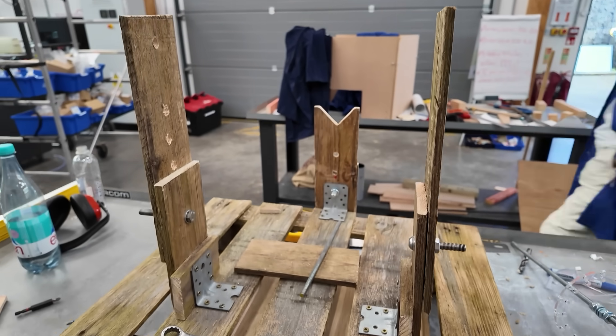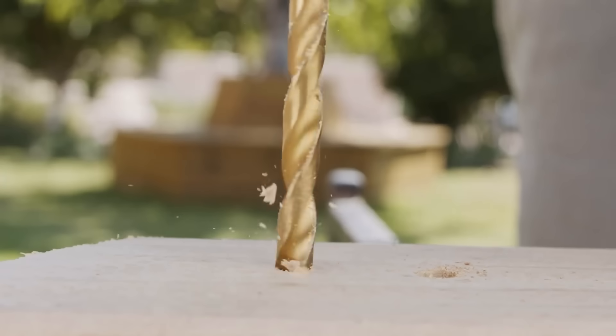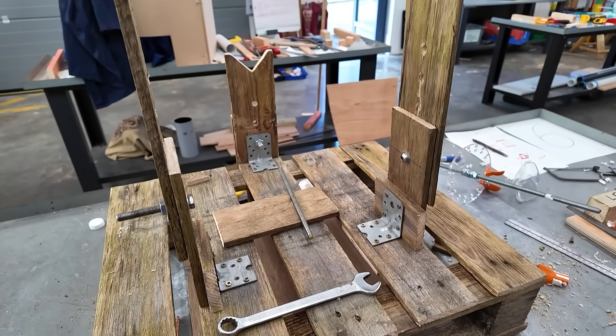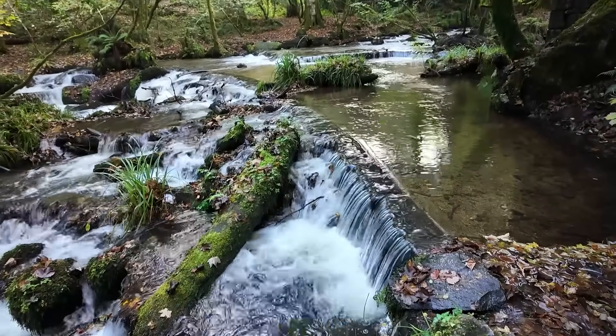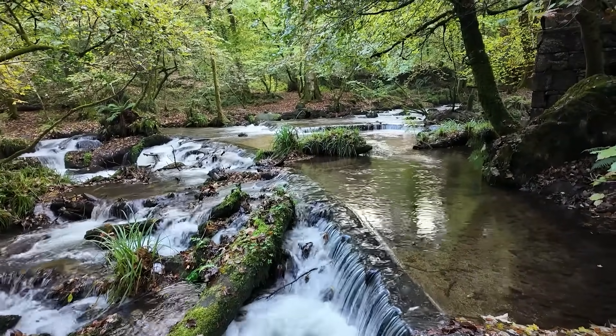When I saw the build taking shape, I instantly loved the look of the wooden pallet at the base. They had drilled holes into the upright section to allow the height of the turbine to be adjusted if needed. Adjustability is an extremely useful thing, as the water in the river may not have the same flow as when they scoped out their sites in previous weeks.